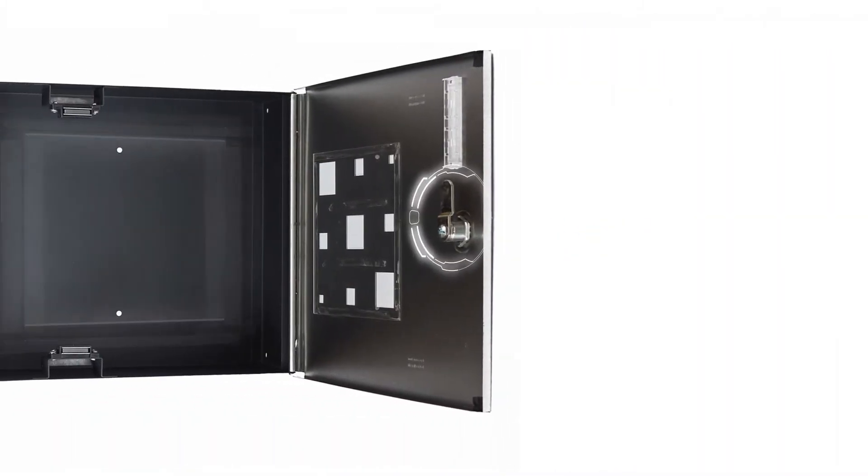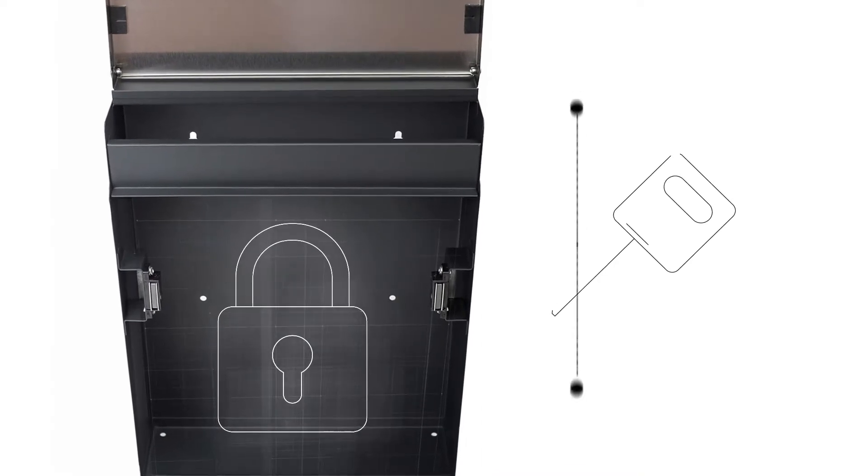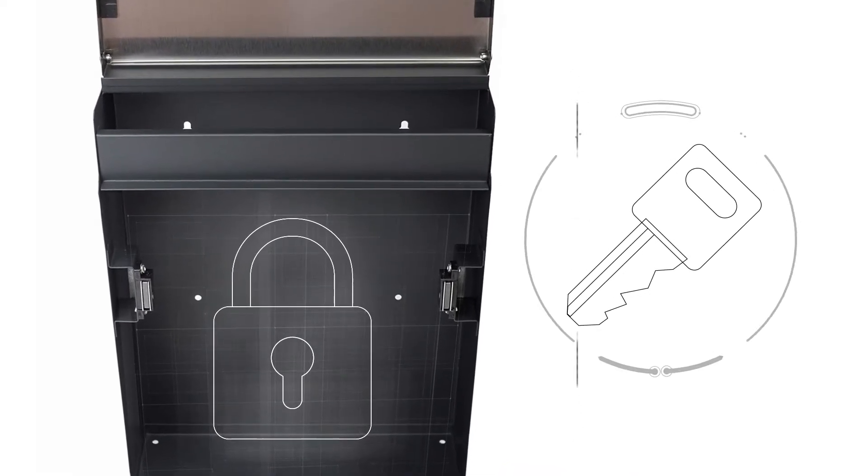It comes with a secure lock and included spare keys. Its magnetic door allows easy access to the mailbox, with or without a key.